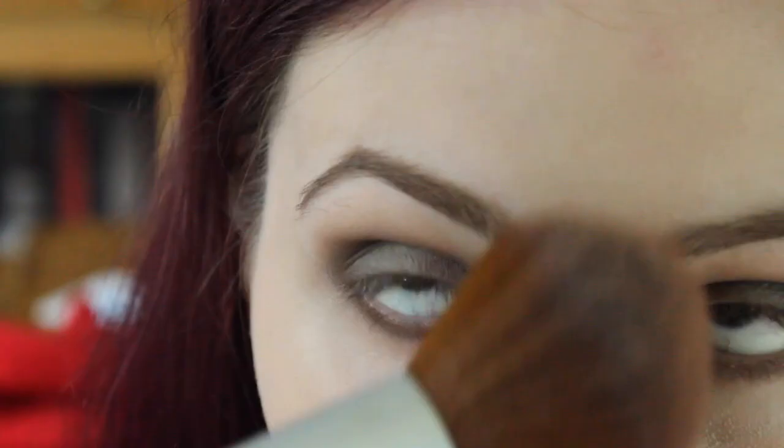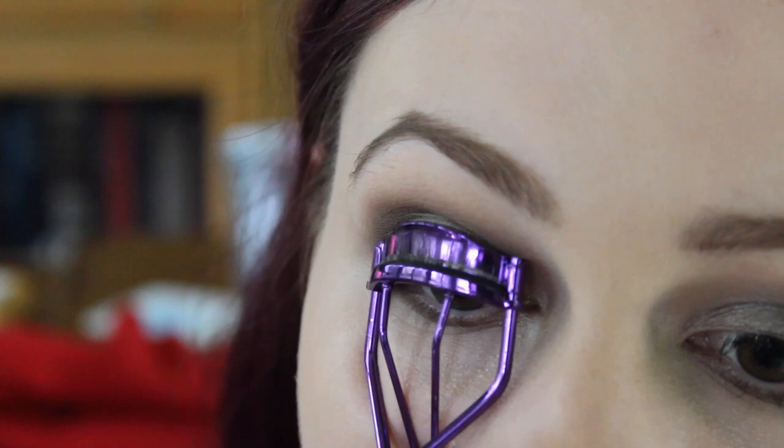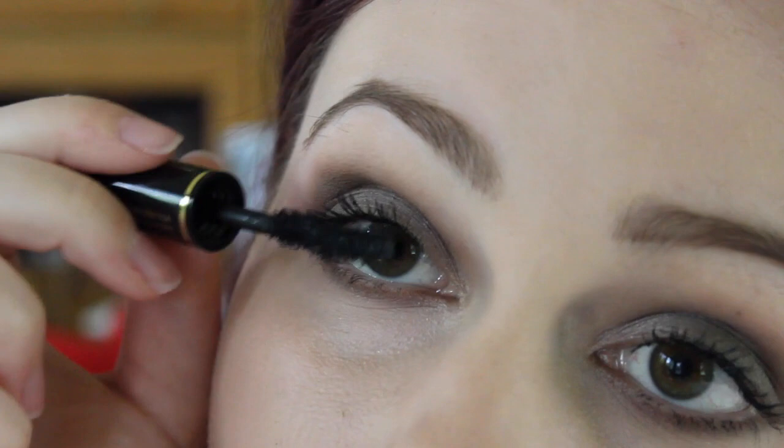Then lightly powder under your eyes and across the T-zone, but make sure it's light because Jenna still has really glowy skin. Then I'm curling my lashes and applying mascara just to the top.